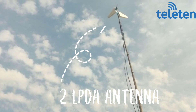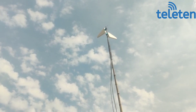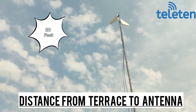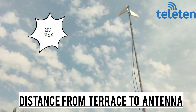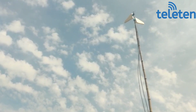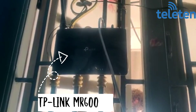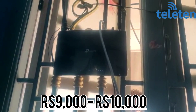We installed two antennas on the terrace so far to improve the speed. The distance from the terrace to that antenna is about 20 feet, and it's giving good speed. We bought this internet booster from Telinet — they provided a TP-Link router. I think on Amazon it costs around 9,000 to 10,000.